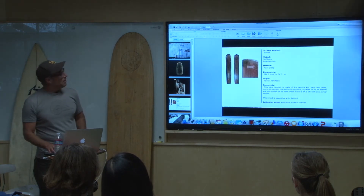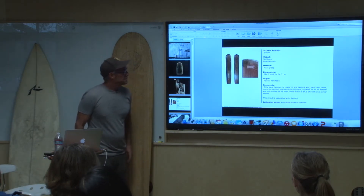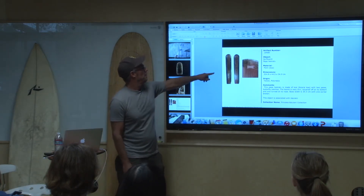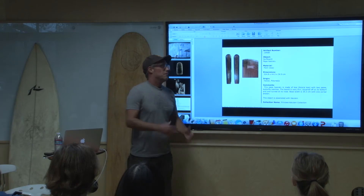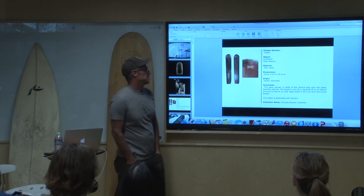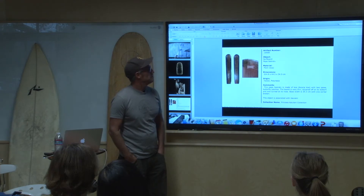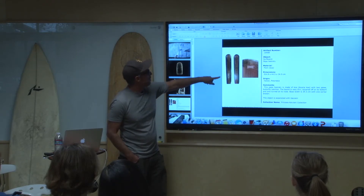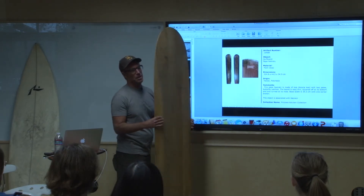I just grabbed this off the Bishop Museum website this morning — this is Princess Kaiulani's Alaia board. She had a very tragic story: the monarchy of Hawaii was taken in a coup in the late 1800s, and she suffered tremendously because of that. This is her board, which is very similar to this remake here. I was able to see the original in 2006 in the Bishop Museum.